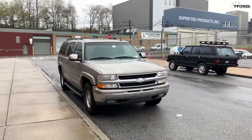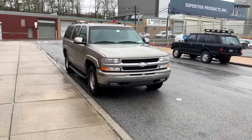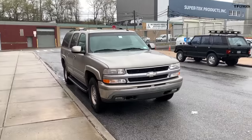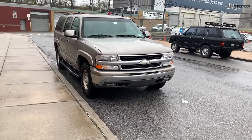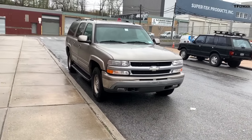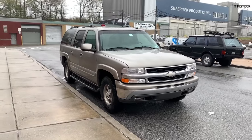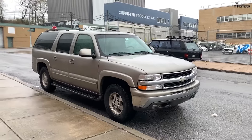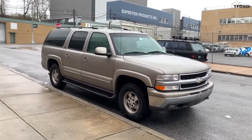Hi there, TFL. This is Oscar coming at you from a windy and rainy New York City. Thank you guys for the channel — I'm a big fan. I've been watching daily now for about five, six years. This is an '02 Suburban, 5.3, 227 — so almost 230,000 miles right now.